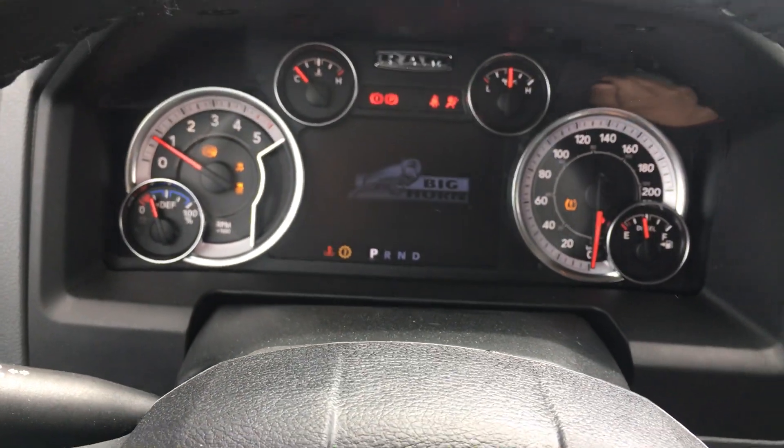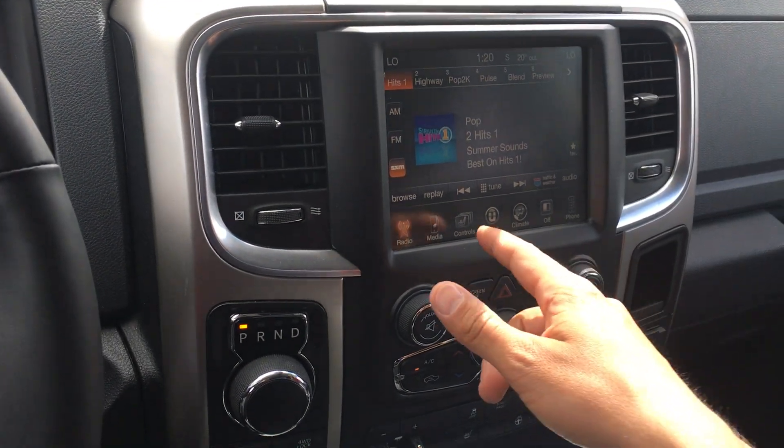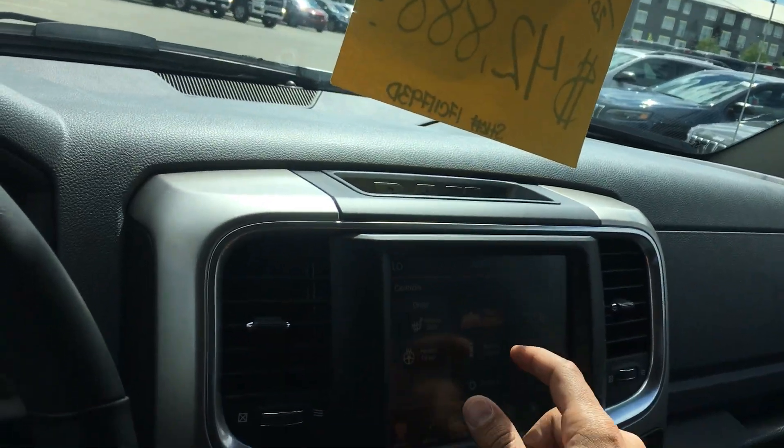Start it all up. Sirius satellite radio built in, as well as your heated seats and heated wheel. Auto dim mirror — so if somebody pulls up behind you with their brights on, it dims by itself. There's no flicking anything.